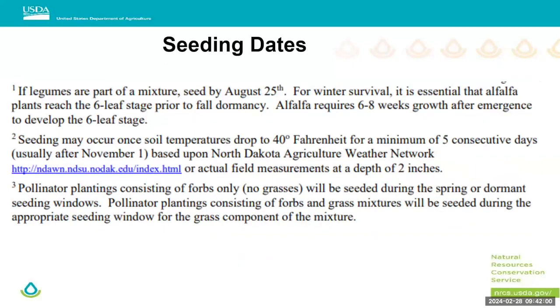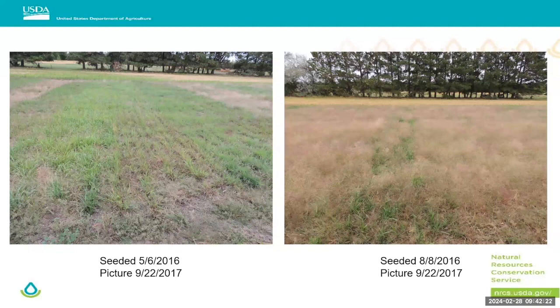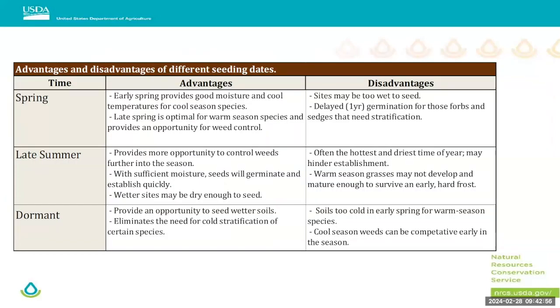This is another part of the same NRCS document. For a legume in the mix, we suggest starting seeding around August 10th and stopping around August 25th. These pictures came from our warm season grass seeding date study — both taken in the fall of 2017, so both had roughly two growing seasons on them. The one on the left was a spring seeding and shows a really nice stand. The other is the August seeding window, and we had much less establishment with a lot more weeds.